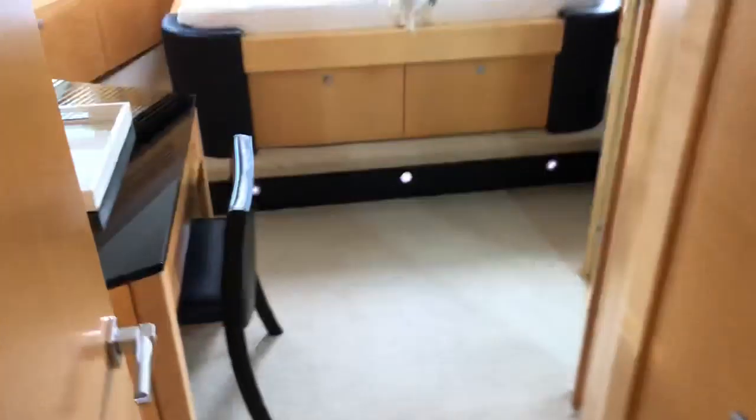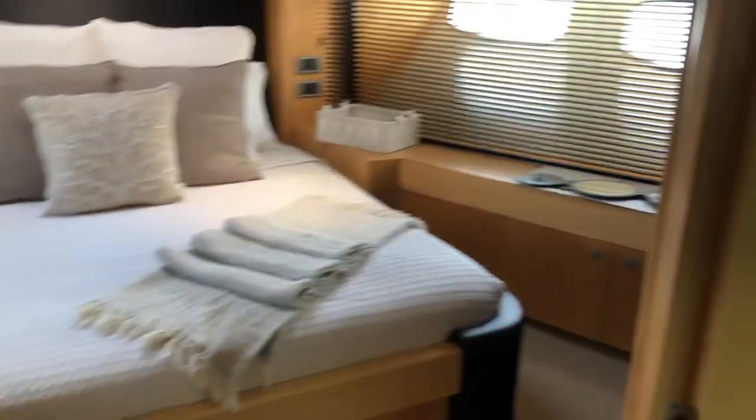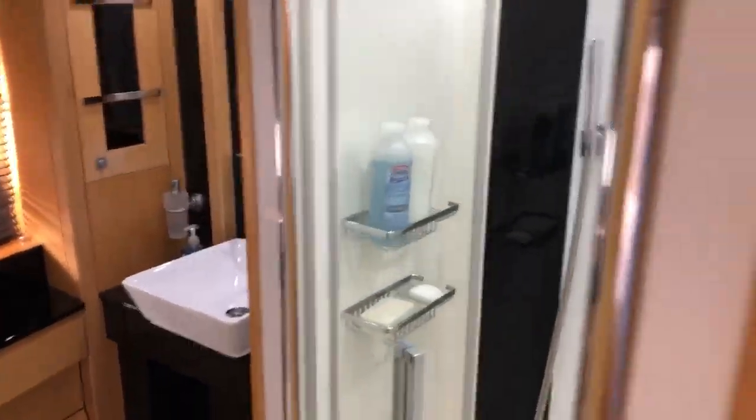Going forward, there are going to be four staterooms. This is the VIP, which is forward — very large, with a separate head and walk-in shower.